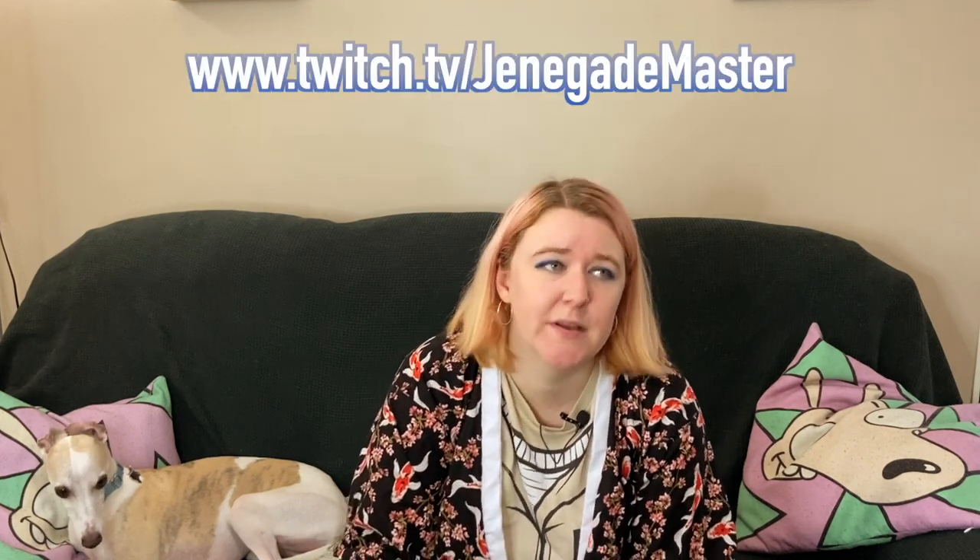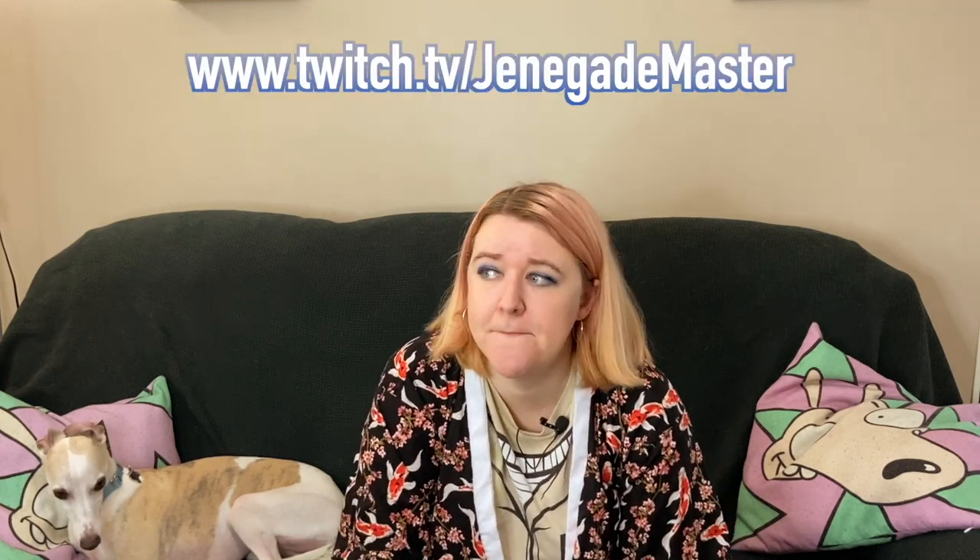Thanks for joining me while I pranced around like a tit in my own living room. Twitch has had a rename — it now just matches this channel, so it's twitch.tv/jenegademaster. Streaming there definitely every Sunday for Danganronpa Dundee in half-cosplay, and whenever I can during the week. Be gay, do crime, and I'll see you in the next video. Bye!